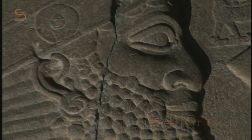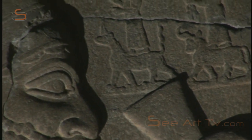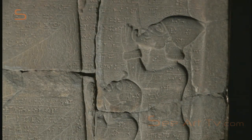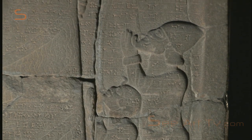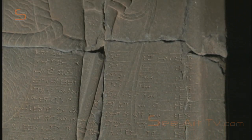On the front, we see Esarhaddon kitted out in his full royal robes. Next to his head are various symbols of gods and devotional images. Two defeated rulers kneel in front of the king. In order to stress Esarhaddon's authority, he's portrayed much larger than the subjugated princes, a typical technique at the time referred to as perspective of meaning.